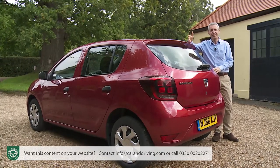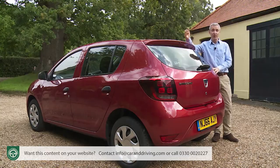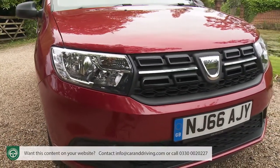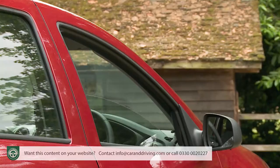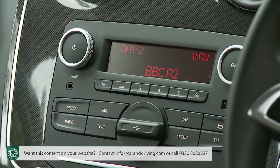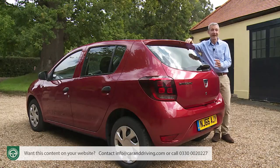As part of this model update, Dacia has had a rethink and it's made quite a lot of difference. For most buyers, the real starting point for the Sandero lineup lies with mid-range Ambiance trim. Go for that and you can now have a version of this car with a properly efficient one-litre engine and air-conditioned cabin for just £7,000 — with electric front windows, Bluetooth phone sync and DAB radio. Now that is real-world value.